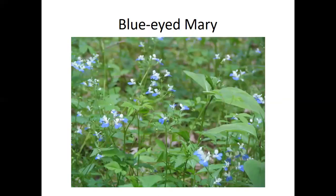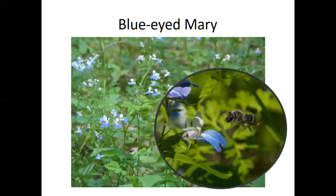Blue-eyed Mary grows taller than most spring wildflowers and has beautiful blue and white flowers. Blue and white flowers are generally an indication of bee pollination, since bees see those colors best. Many bee-pollinated plants have irregular shaped flowers with a landing platform — you can see the bee is about to land on the platform and then crawl down inside the flower to reach the nectar.